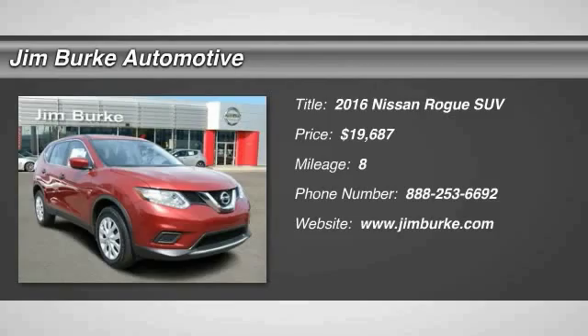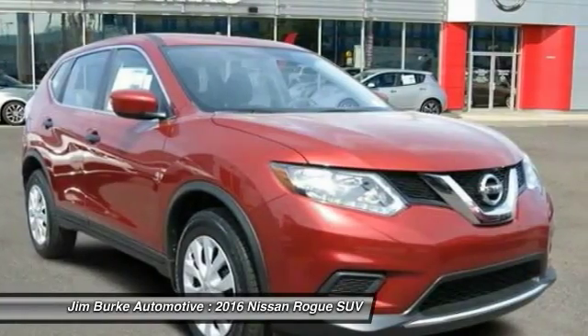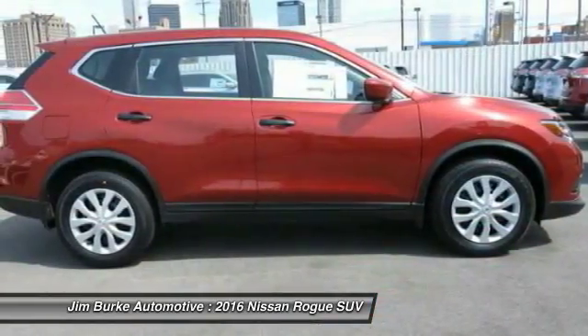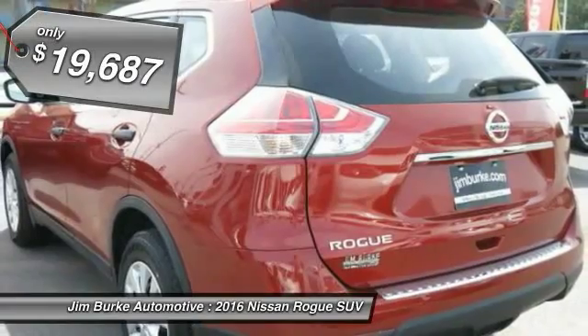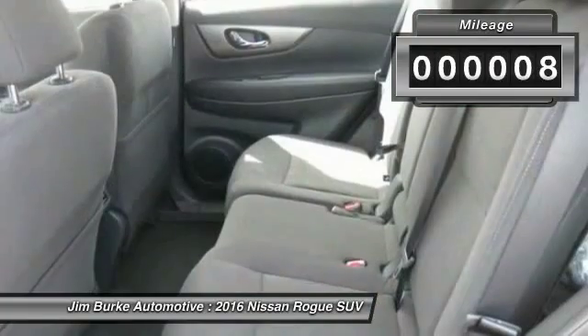2016 Rogue. The stylish Rogue gets 27 miles per gallon and still boasts nearly 58 cubic feet of cargo space. With a 5-star side impact safety rating and intuitive all-wheel drive for confident handling, the Rogue is more than you expect and everything you deserve, and is priced below $20,000. This vehicle has less than 100 miles.